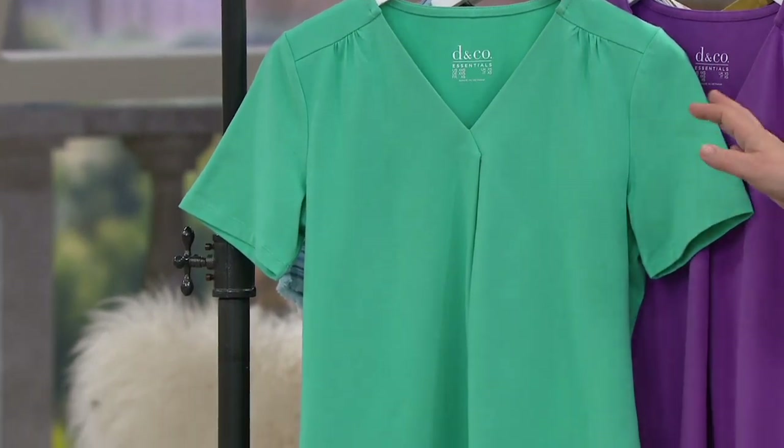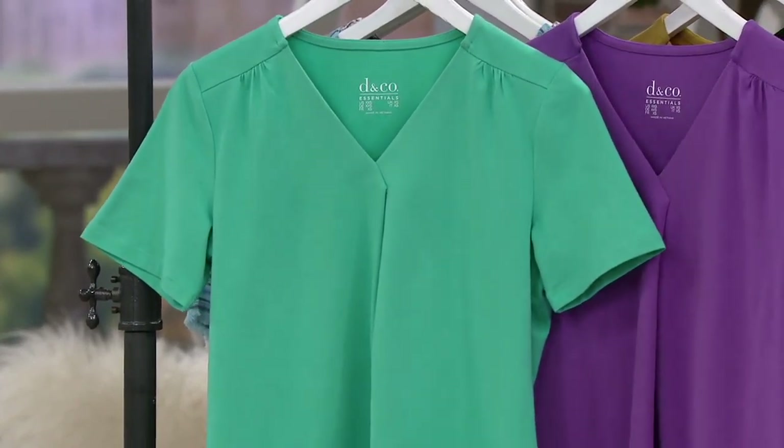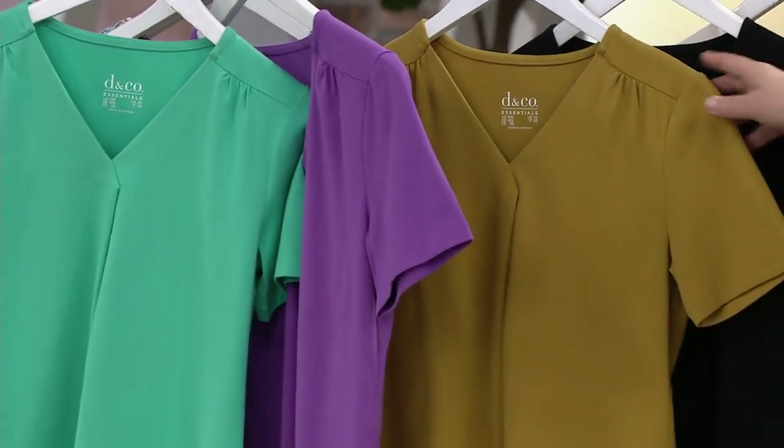The first color is our true turquoise. We also have it in orchid purple, which is a very saturated, beautiful purple color. The next color we have is antique gold.